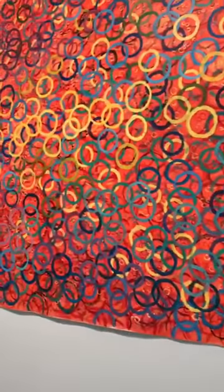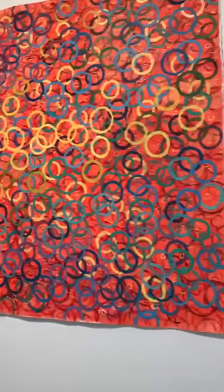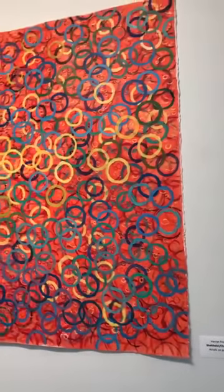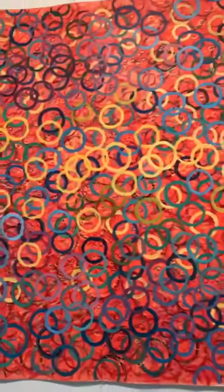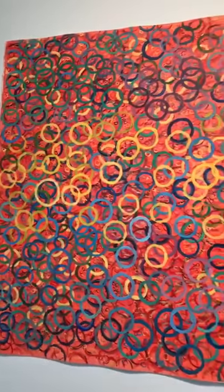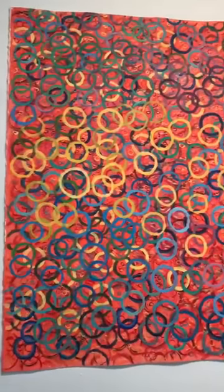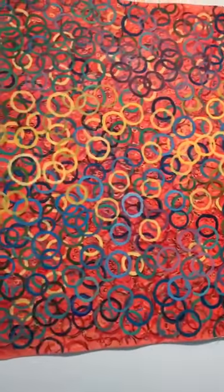Here we have Harriet Fink, acrylic on paper. This is a companion to the first piece we saw — Charles Soleil, or Chains 5, acrylic on paper. Working this way, Harriet creates a veil of circles, giving a sense of space — not deep space, but a luminous space by layering color and shading.